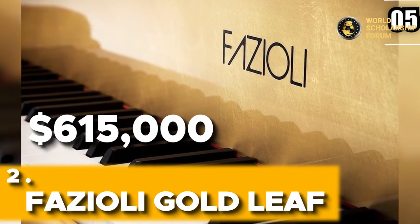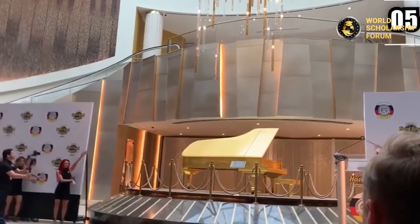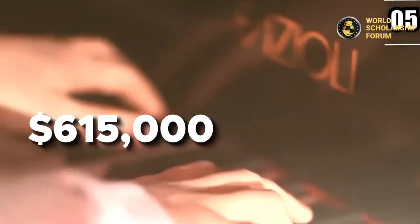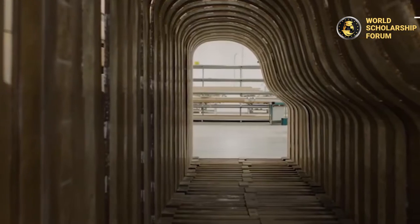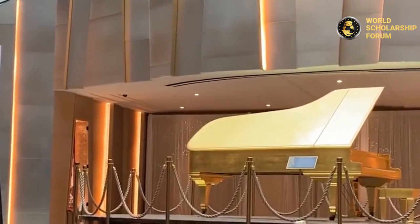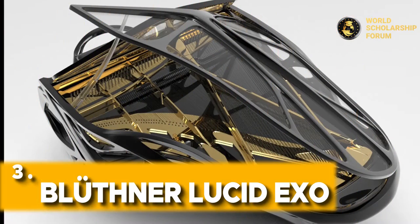Number six: Fazioli Gold Leaf — $615,000. When it comes to the most expensive pianos globally, the Fazioli Gold Leaf must be considered. Priced at around $615,000 and based on the F228 model, this piano is entirely coated with 24-carat gold leaf applied by hand. This coating enhances the brilliance and radiance of the gold, giving the piano an ever-changing look. The piano's traditional lines are elegantly balanced, allowing the gold leaf to take center stage and enchant and thrill.